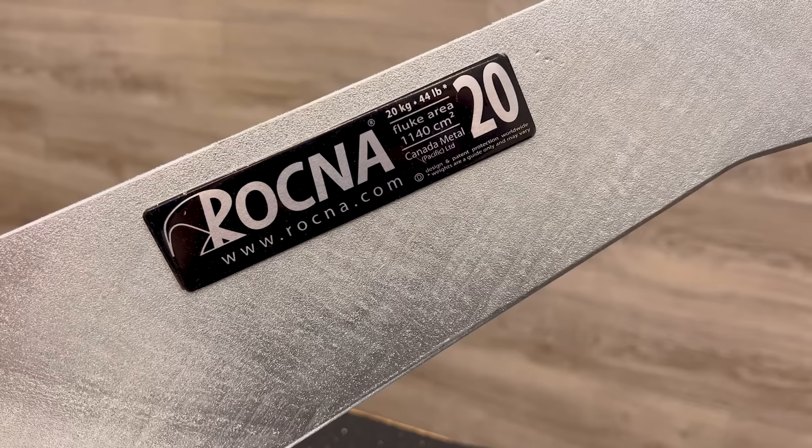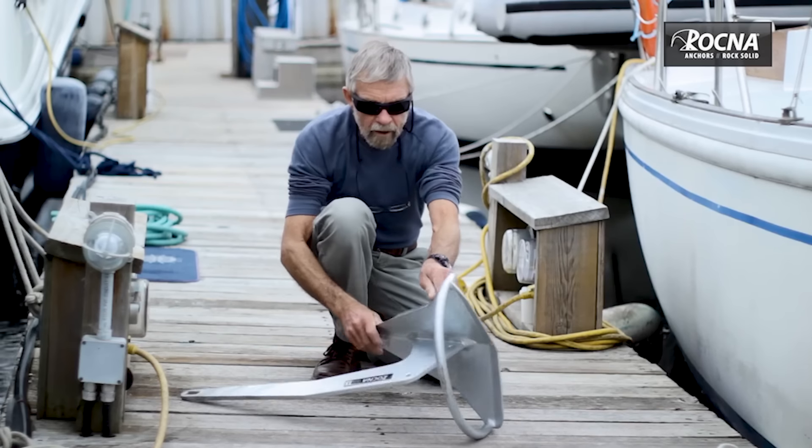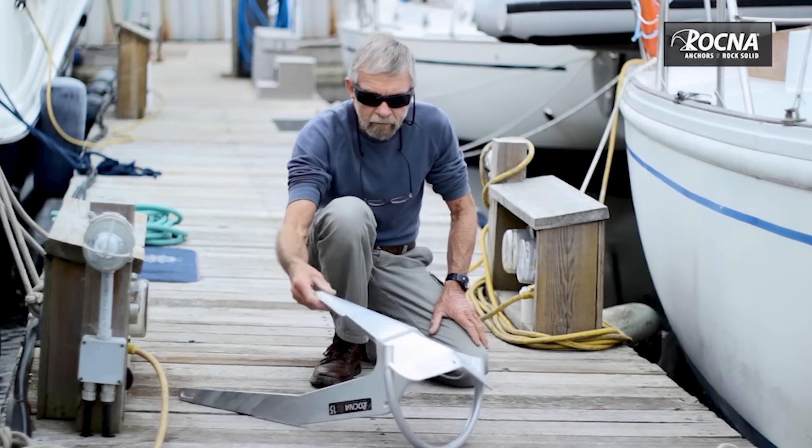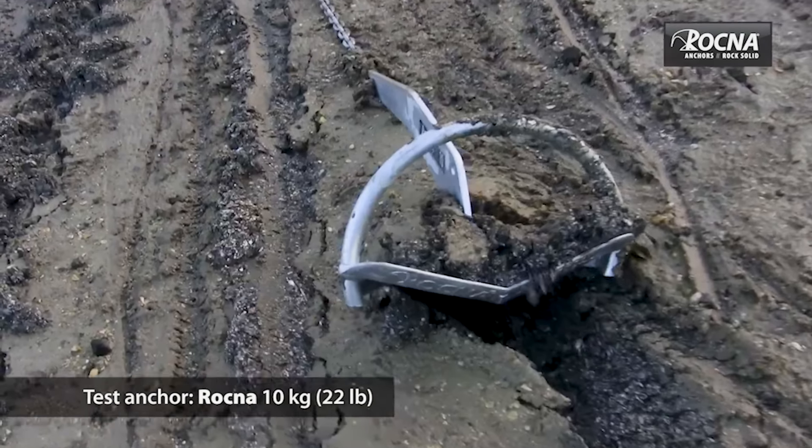Our key product feature for this month are the Rockna Galvanized Anchors. Rockna anchors are designed to set quickly in all types of seabeds. Their unique geometry enables them to orient themselves for fast penetration, regardless of how they hit the bottom.